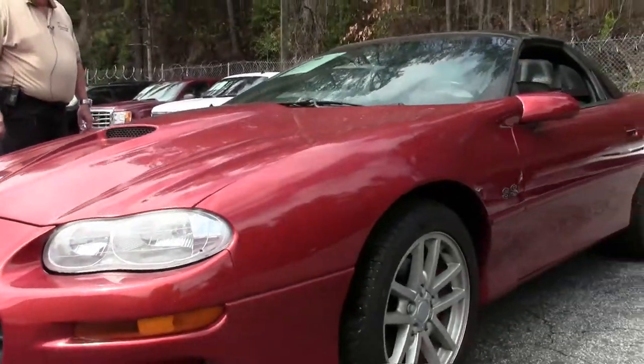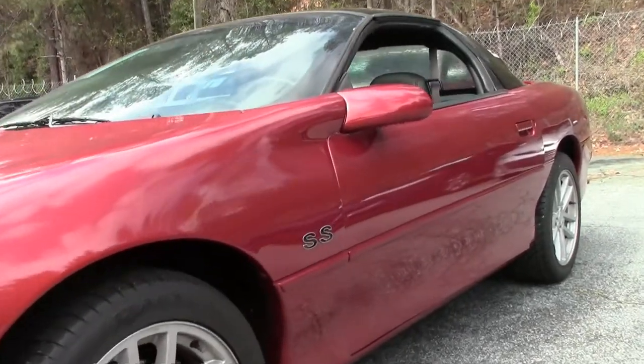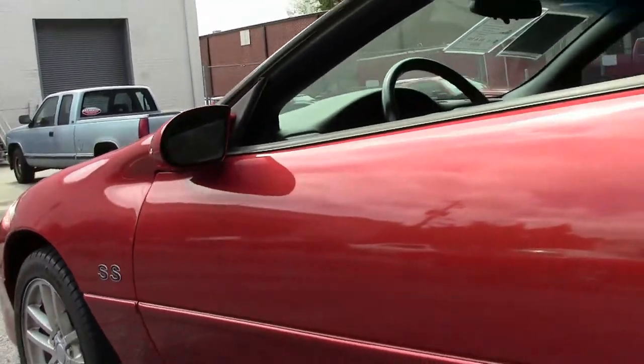This car is going for $9,999 folks. It's a little less than 120,000 miles on it. It is an as-is, no warranty.